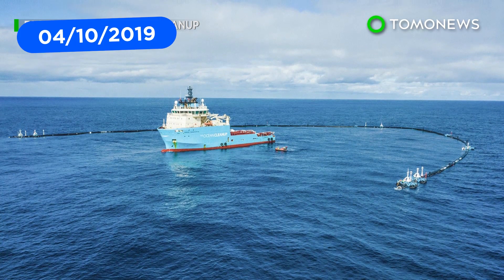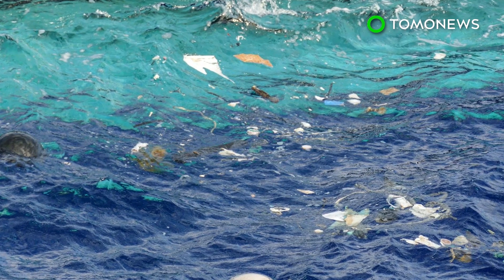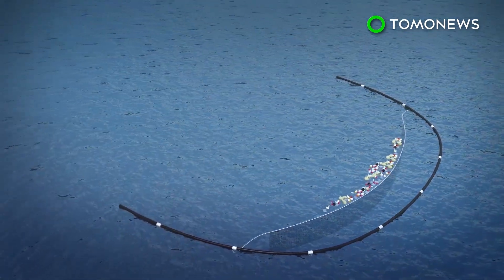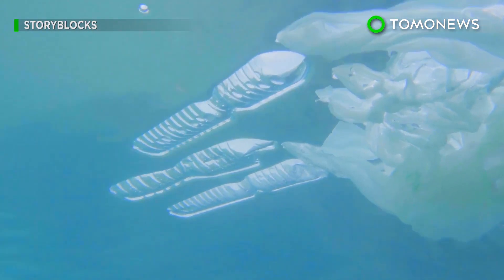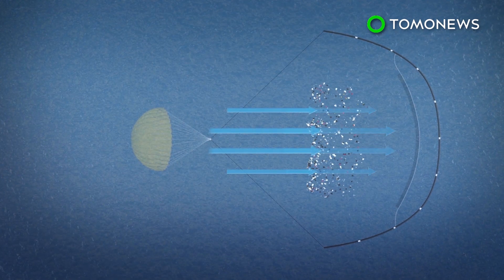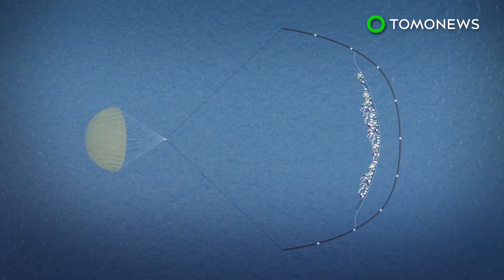The Ocean Cleanup's plastic-catching system is now collecting and retaining plastic debris from the Great Pacific Garbage Patch for the first time, the non-profit organization announced. The Ocean Cleanup redesigned its cleanup system earlier this year and added a parachute in order for the system to collect plastic at a more consistent speed. The company explained that their previous system failed to retain plastic as the system would travel either faster or slower than the plastic, meaning the plastic would float into the system only to float back out. System 001B uses a parachute to allow natural winds and waves to move plastic into the system and prevent it from floating out.